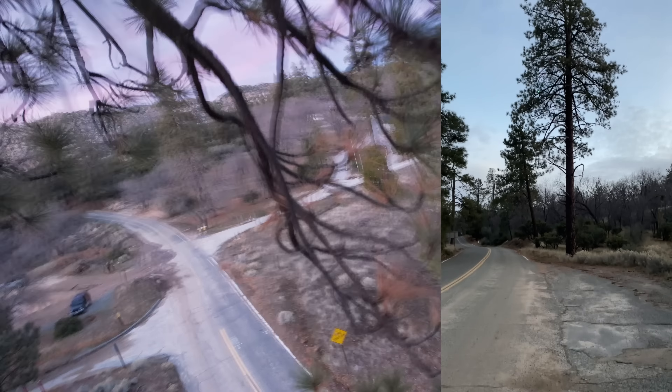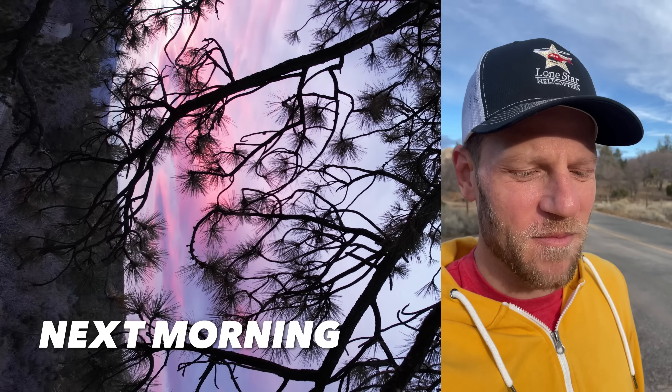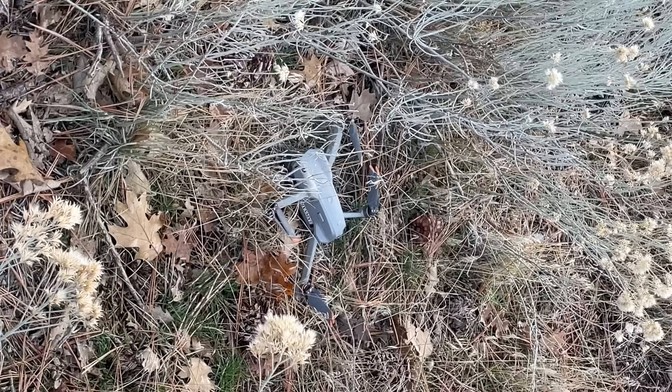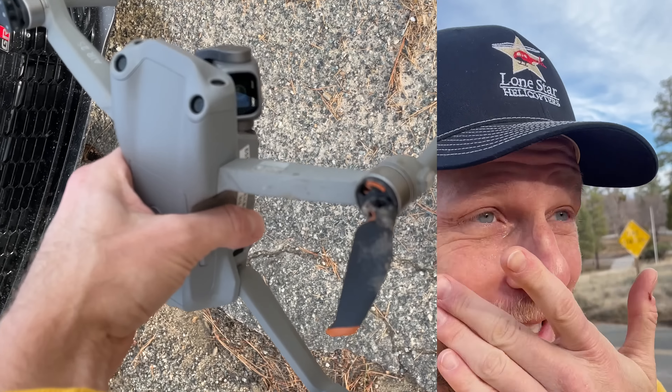Outro: the quadcopter got caught in a tree — it's really tall. A tree trimming service was called, and the wind eventually blew it down. Tearing up — so happy it's back.